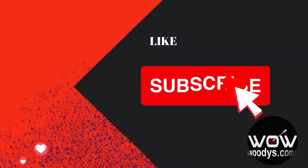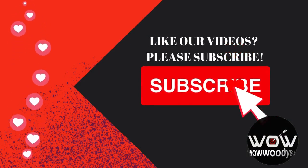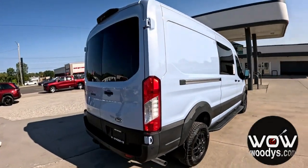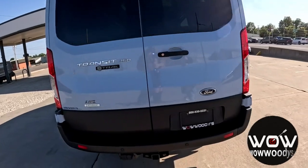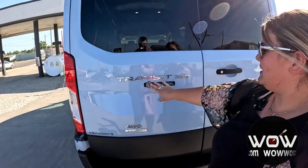Love this Transit Trail! If you are enjoying these types of videos, make sure to smash that subscribe button. And checking out the back, you've got your LED tail lamps with your backup camera, rear sensing system, and your heavy-duty tow package with that awesome trail all-wheel drive badging right there.